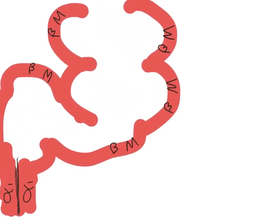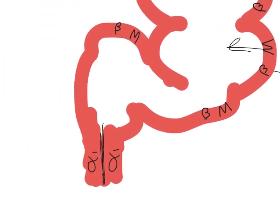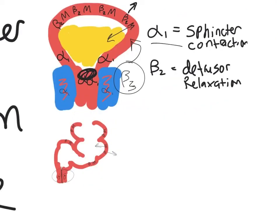At the colon we see basically the same pattern: beta causes relaxation, muscarinic activation causes peristalsis, and at the sphincters alpha-1 innervation causes tightening. Sympathetic innervation will therefore cause the colon to retain and constipate. The paradigm is alpha-1 causes sphincter contraction, beta-2 causes relaxation, so you retain things.